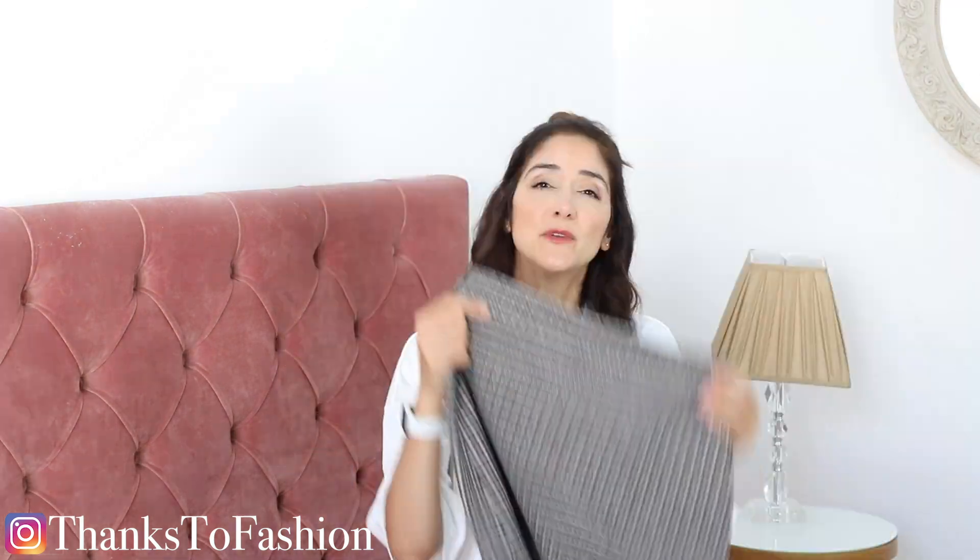With the skirt I went one size up because I don't like my skirts, especially if they are mini, to be too figure-hugging or fitted — that's the reason why I went one size up.